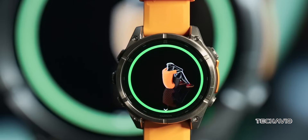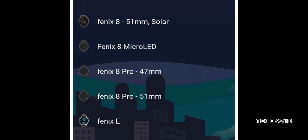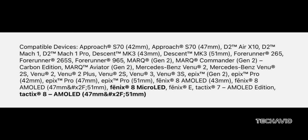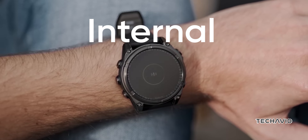Garmin's next big thing, the Fenix 8 with a micro-LED display, has already popped up in their official app and on a compatibility list. And here's where it gets even more interesting: a Garmin employee, staying anonymous of course, has confirmed to the 5K runner that the Fenix 8 micro-LED is currently going through internal beta testing.